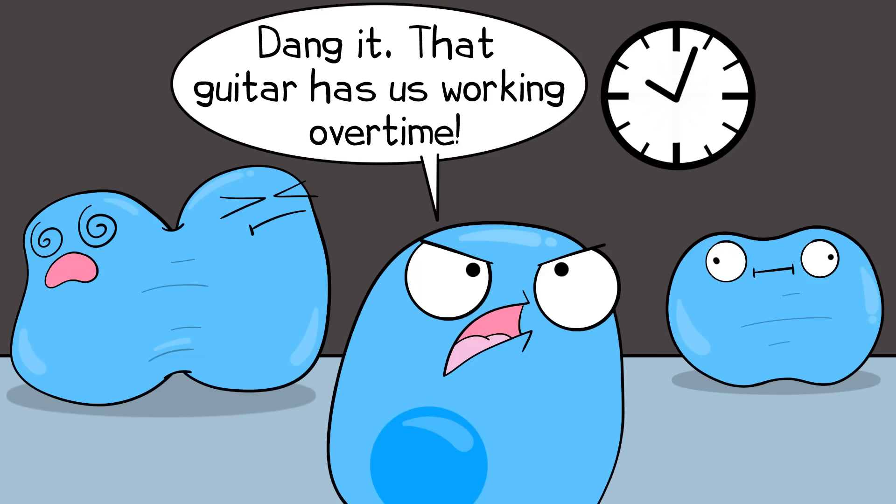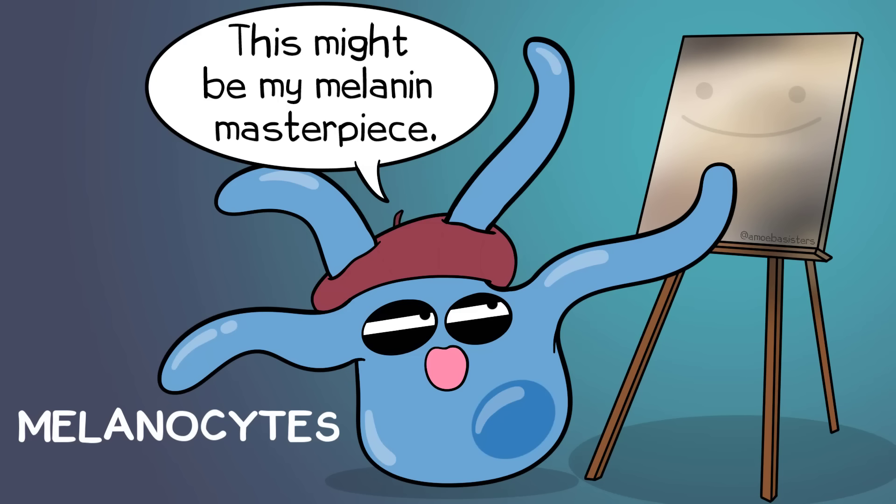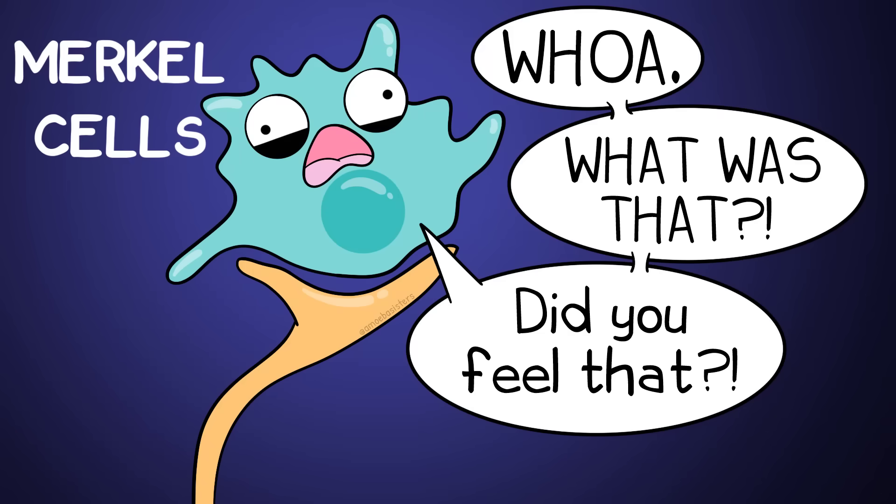The stratum basale also has other types of cells, like melanocytes - the cell that makes a protein called melanin. Melanin is a pigment that can result in an array of different skin colors, and it protects the skin from damage by ultraviolet rays. The melanin gets transported to keratinocytes in organelles called melanosomes. Merkel cells are another cell type, thought to have involvement with the nervous system in working with nerves to help us have the sense of touch.